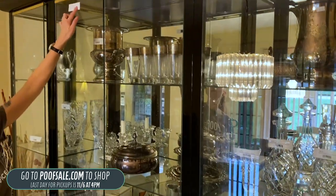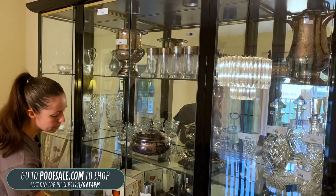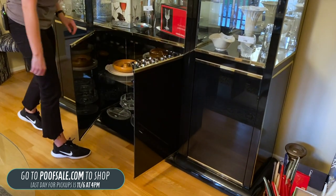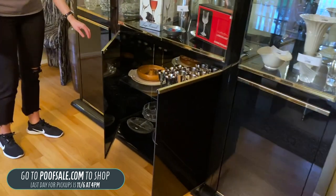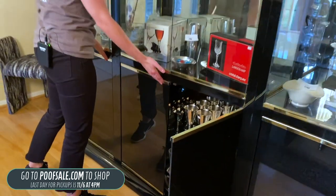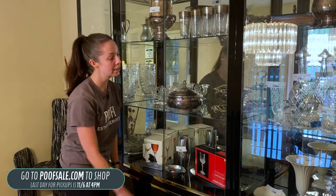We also have this modern china cabinet listed on poofsale.com. It's in great shape — black with brass accents. All the cupboards just push in and have a magnetic clasp. That's going to be $300, which is a steal for this awesome china cabinet.